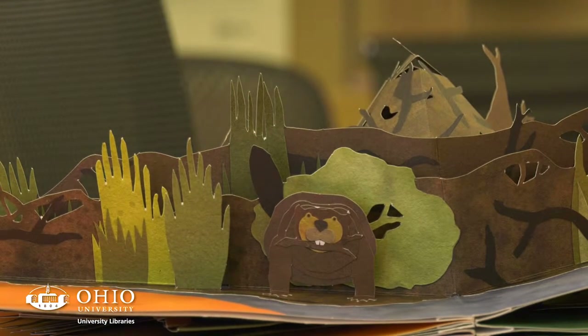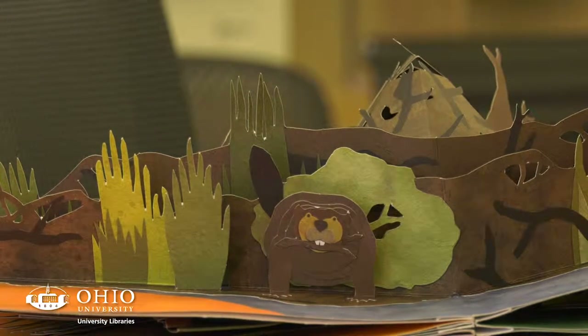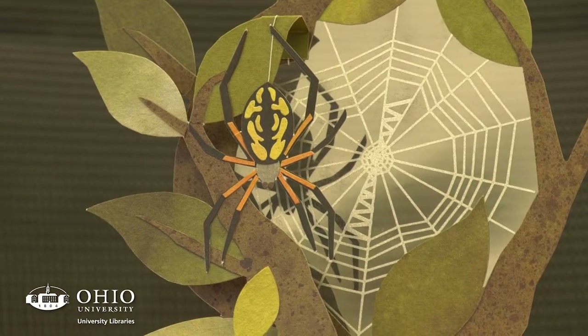The images are of the homes that insects and other animals you find in your garden create for themselves.